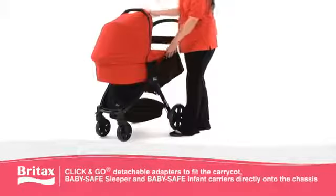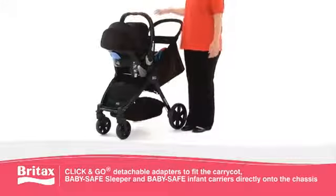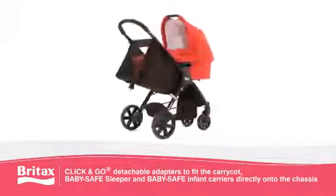the Britax carry cot, baby safe sleeper, as well as the full range of baby safe infant carriers. Simply click them directly onto the chassis with adapters included, to enjoy ultimate flexibility and choice when transporting your child.